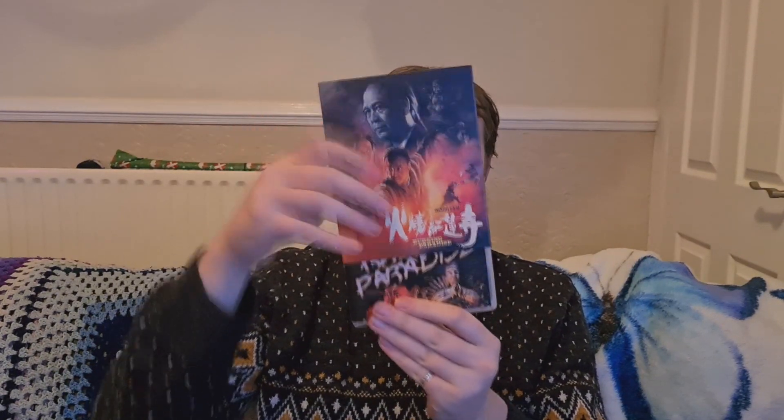Hello everybody and welcome to For Your Views. Today we're doing another Hong Kong content review, this time for Vinegar Syndrome's exclusive 2K scan of Ringo Lam's Burning Paradise. This is a really good Slazny edition — really loving the cool artwork, the colour scheme, the oil painting style, the embossed lettering. Absolutely amazing.